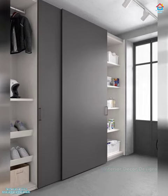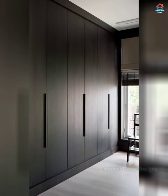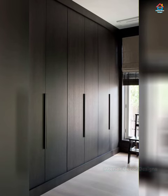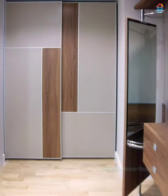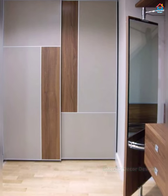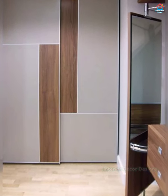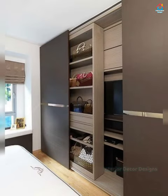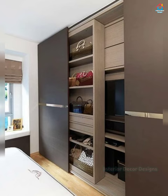Glass wardrobes look classy and give the reflection of the full room. Glass door wardrobes are affordable in price and easy to use. One of the biggest advantages of this kind of wardrobe is that it makes the bedroom look more spacious.